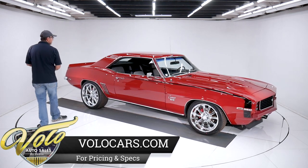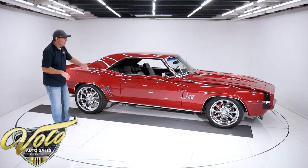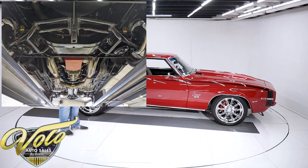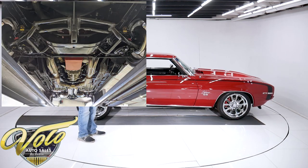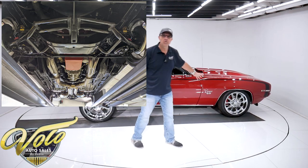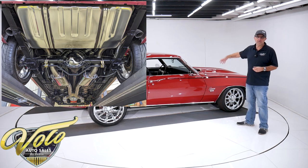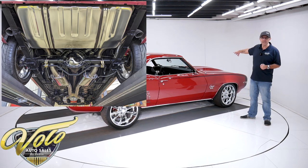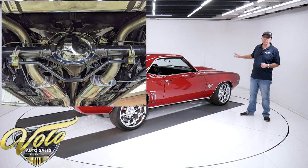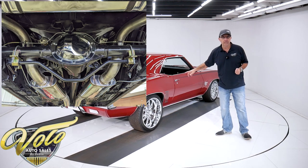Underneath the car, the subframe was dropped out. Everything was removed from the bottom of the car — all clean metal, painted gloss black. The floor pans are beautiful. Upgraded suspension up front: fat tubular control arms, all rebuilt — ball joints, bushings, you name it. It's got a fat sway bar, QA1 gas shocks all the way around, and a fat sway bar in back.